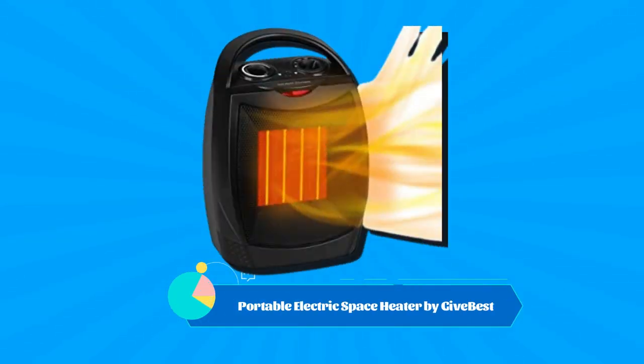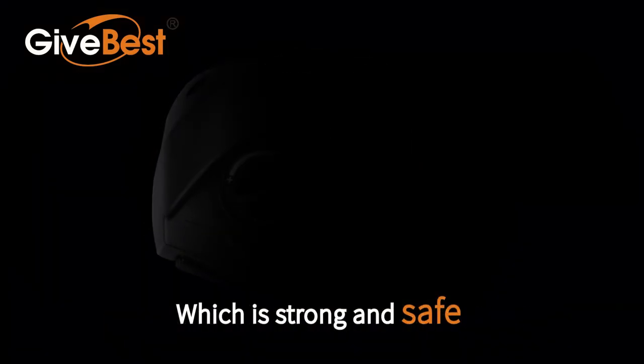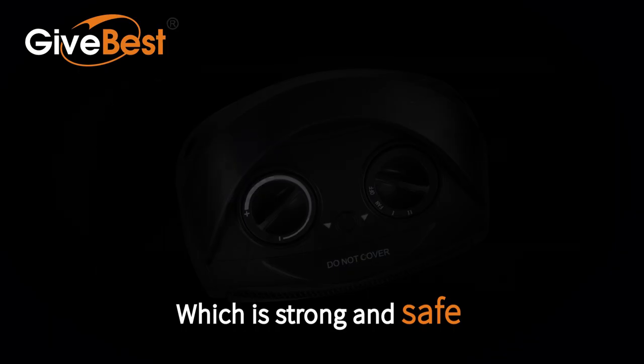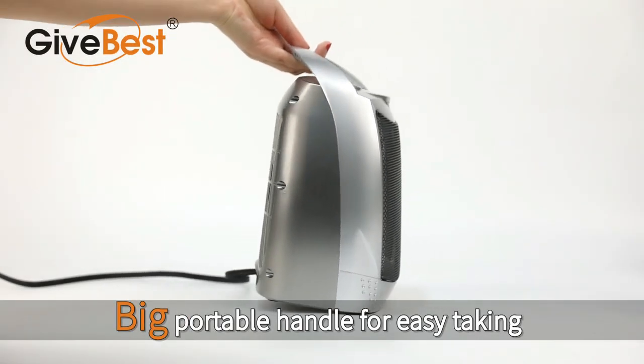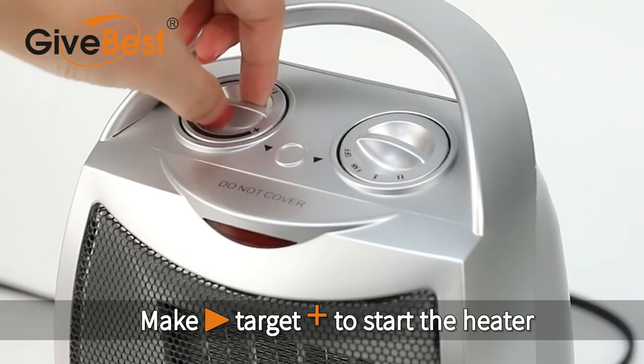Number 4: the Portable Electric Space Heater by GiveBest. It runs quietly so you won't be distracted from activities like reading, watching TV, and chatting. It's under 10 inches tall, weighs just over 3 pounds, and has an easy-to-carry handle that lets you move it from room to room when needed.